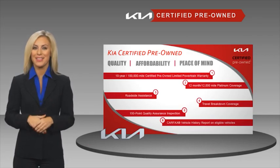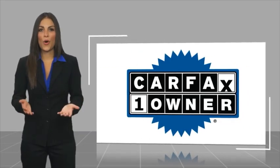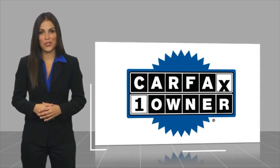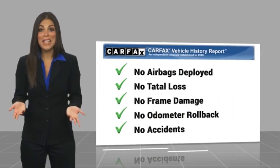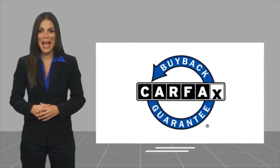Ask your dealer for details about the Kia Certified Program. This is a one-owner vehicle with a CARFAX Vehicle History Report. Be sure to find a complimentary copy of this report online or contact the dealership. This vehicle qualifies for the CARFAX Buyback Guarantee.